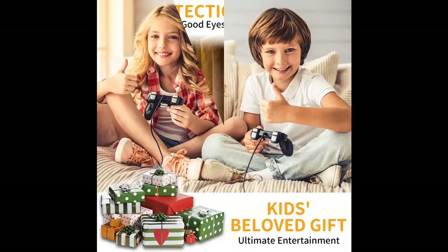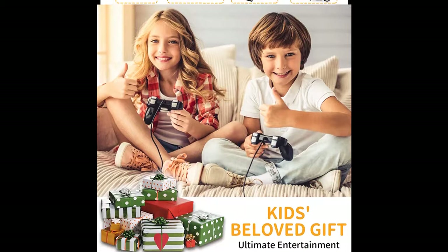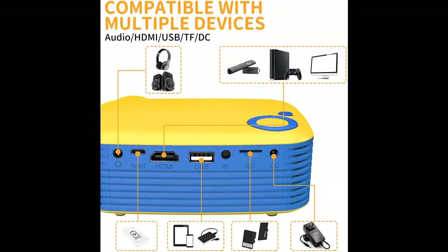You can enjoy movies, videos, and games no matter at home or in the outdoor courtyard, travel, camping, and other locations. The mini projector has built-in speakers which can provide clear sound to meet your daily needs.